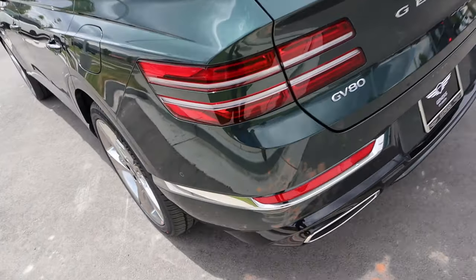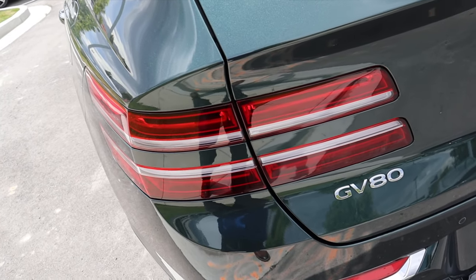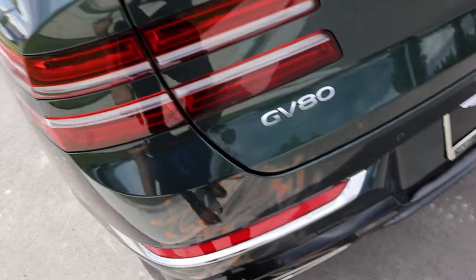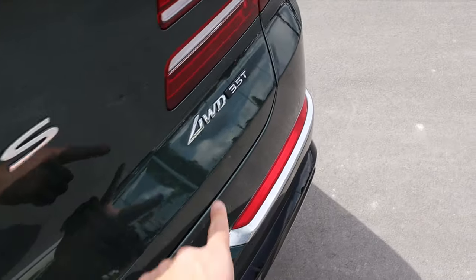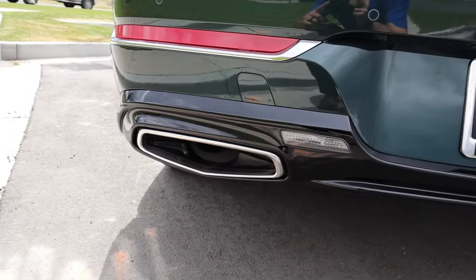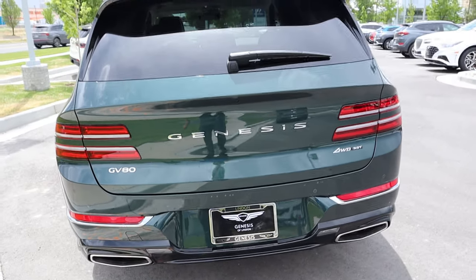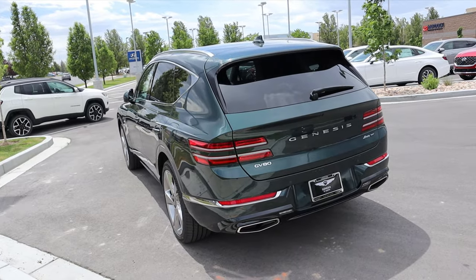Finishing up the rear of the GV80 — the distinctive taillights have a design very similar to the headlights, which gives a uniform appearance. We've got the GV80 badge, the Genesis badge, a four-wheel-drive badge, and the 3.5T badge so you can flex on everyone with the big engine. There are coverings over the exhaust tips on either side, parking sensors on the rear, and the design looks great even at a three-quarters angle.